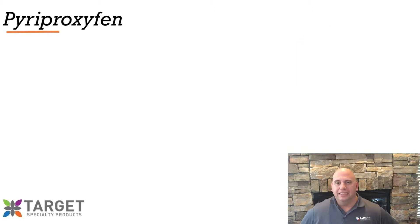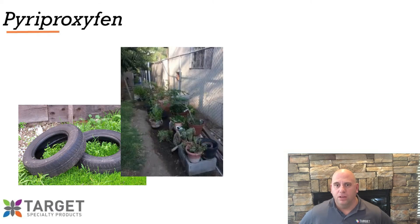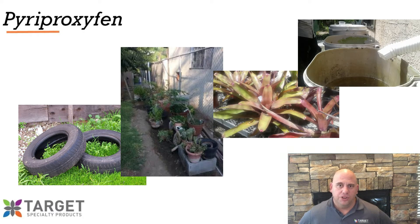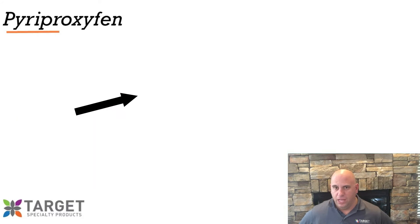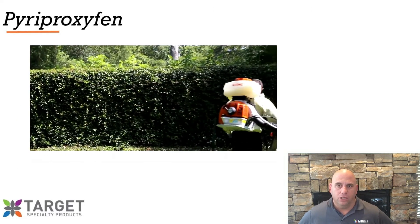One of the most exciting aspects of pyriproxyfen is its ability to horizontally transfer or auto-disseminate. This is most particularly interesting in container-inhabiting mosquitoes, such as Aedes aegypti and Aedes albopictus, mainly due to their skip oviposition behavior. The gravid female will visit multiple larval habitats where she can transfer the chemical from one location to another.